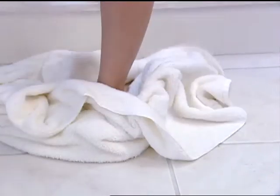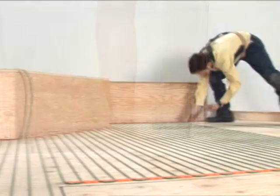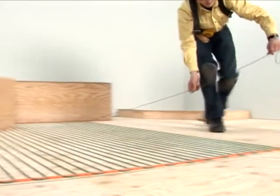Electrical radiant heating systems can be installed in a variety of rooms, from kitchens and bathrooms, to living rooms, offices, and basements. In most cases, they can be used as a primary source of heat. Depending on the job, there are different FlexTherm product options.